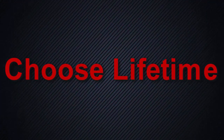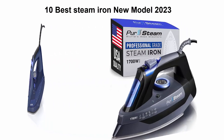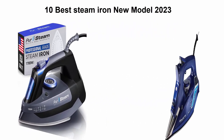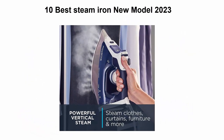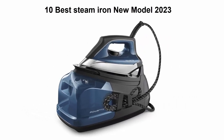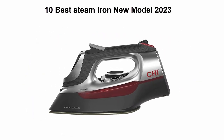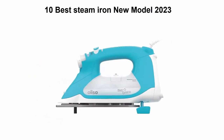Welcome to Choose Lifetime. Top 10 best steam iron, new model 2023. We are going to check out the top 10 best steam irons. This list is based on my personal opinion and I try to list them based on price, quality, durability, and more. If you want to see their price and find out more information, you can check out the link in the description and comment section below. Let's get started.